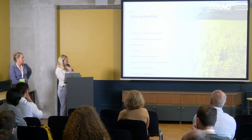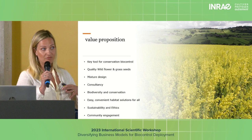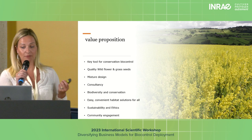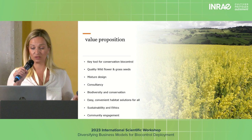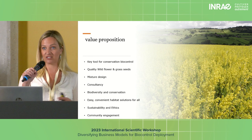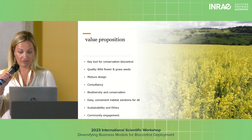Looking at the value proposition: wildflower seeds are a key tool in conservation biocontrol, as has already been well investigated. One of our key propositions is very good quality seeds. Our seeds are obtained from trusted sources — we actually produce 80% of everything ourselves through collectors. We ensure the seed is cleaned to a very high standard, removing all chaff and any potential weeds, and that our germination rates are excellent.